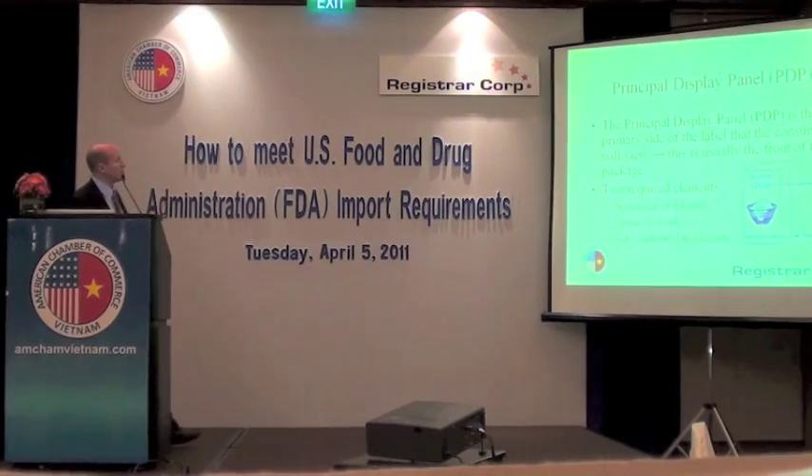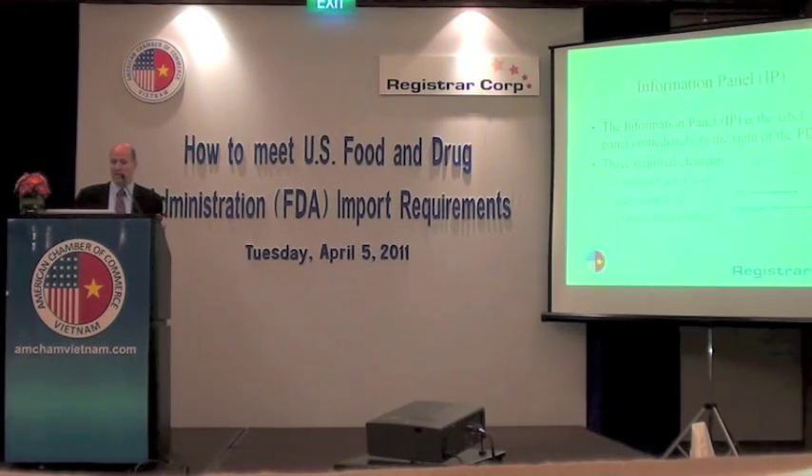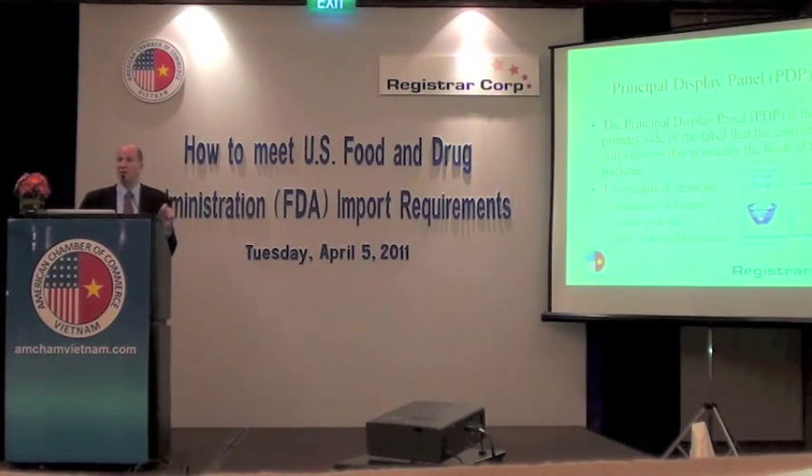The principal display panel is the front that the consumer will view first. There are two required elements: the statement of identity and the net contents declaration. The net contents declaration must be both in metric and in standard U.S. measurement — so ounces or pounds, for example.